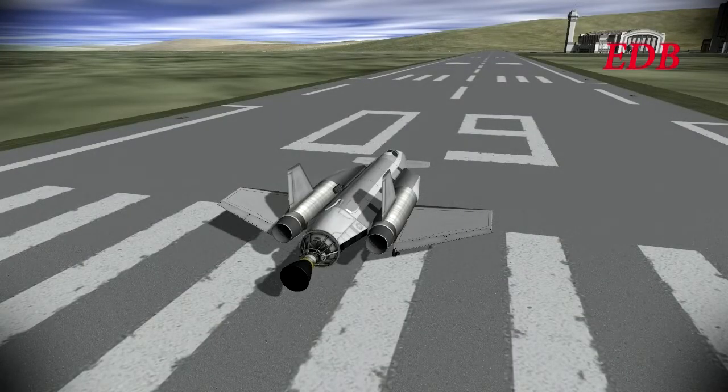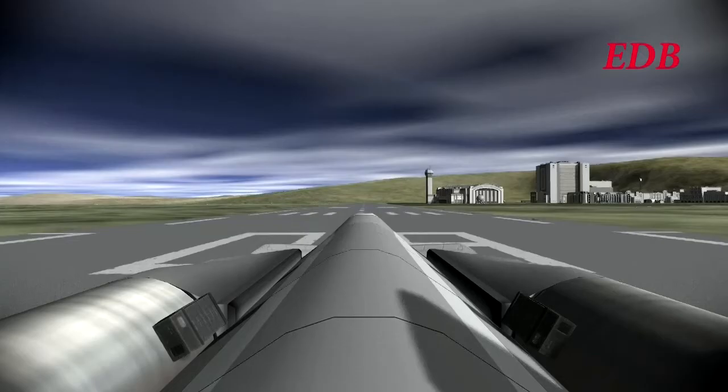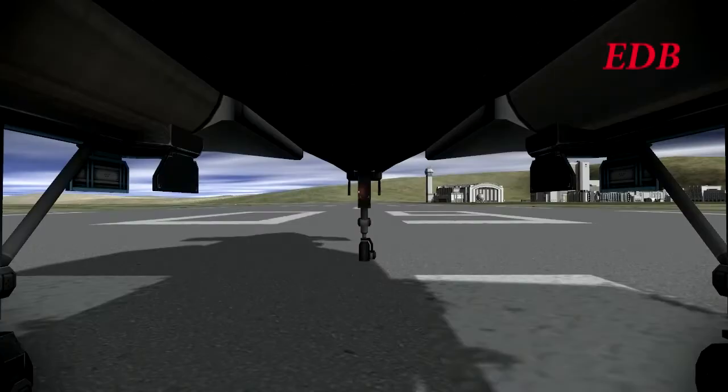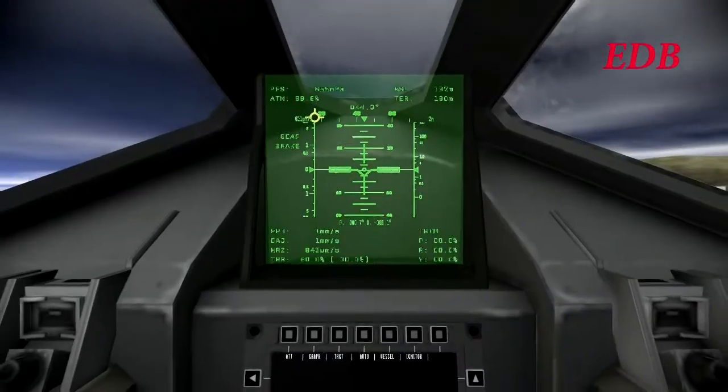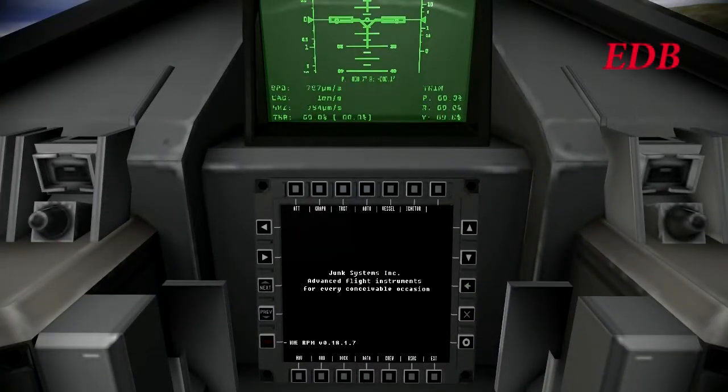Hello everyone, and welcome to the test flight of the DB-5, which is nicknamed the Javelin. This test flight comes only a day after the ill-fated test flight of the DB-4, with Pomeroy Kerman still missing in action, though there are still hopes to find him.